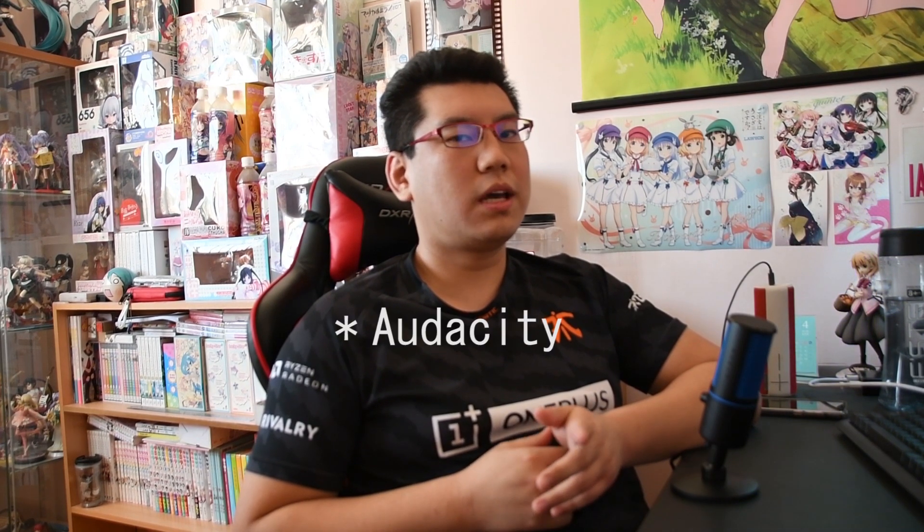In short, it works very, very well. Actually, right now you're hearing my voice being processed by RTX Voice. But I figured you'd probably want to look at some comparisons, so I've set up some environments to see if it actually works through Streamlabs.